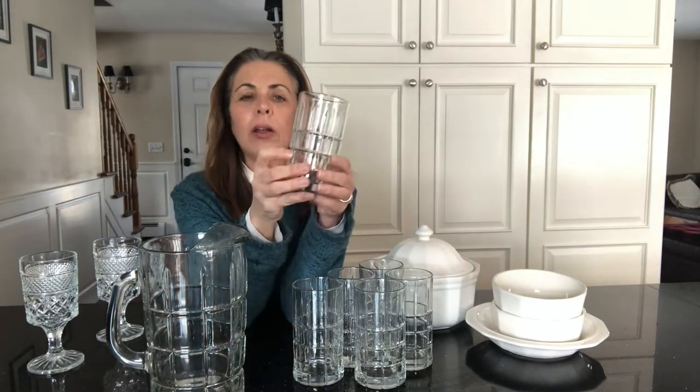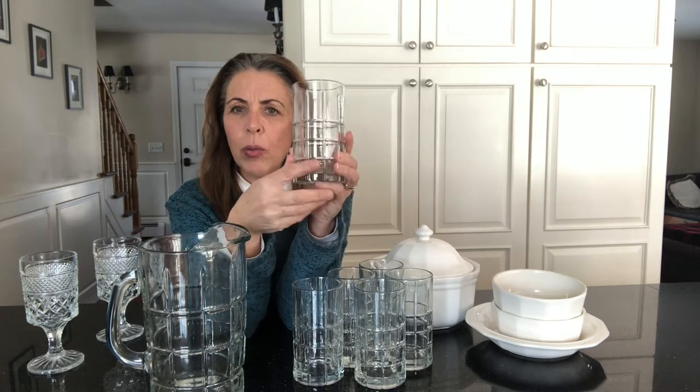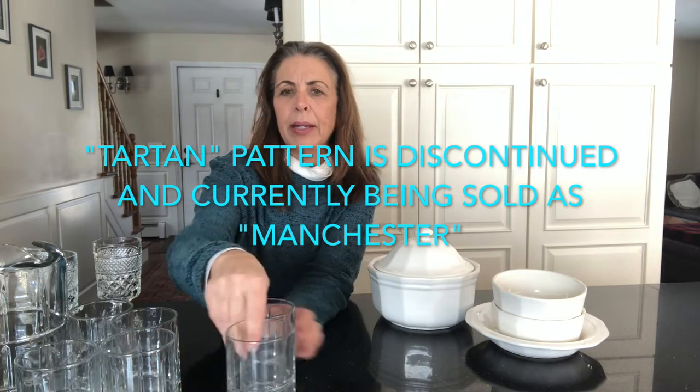This pattern is called the tartan pattern — it's kind of like a plaid, just squares and checks. I really like it because it has very clean lines, which I'm drawn to. This pitcher was five dollars and the glasses were 50 cents each. I can envision this in the summer with iced tea, ice water with lemon, or beautiful cut flowers like peonies, gladiolas, or lilacs. I'm going to be on the hunt for more glasses in that tartan pattern. I suspect this set is probably from the 80s or 90s.